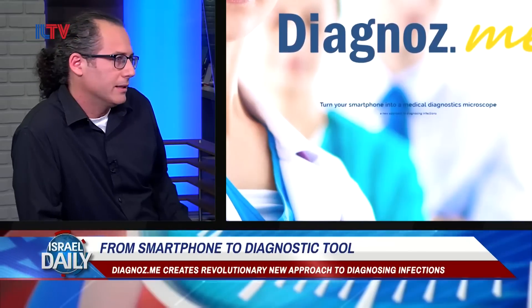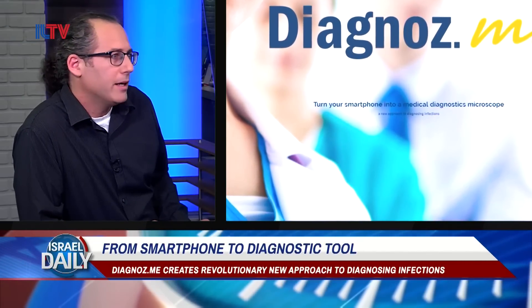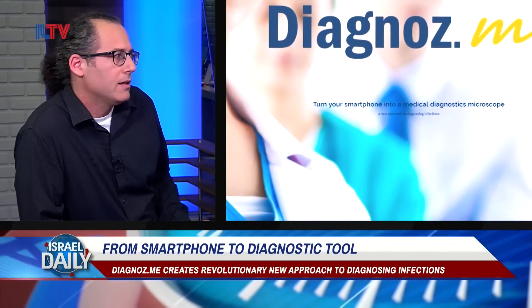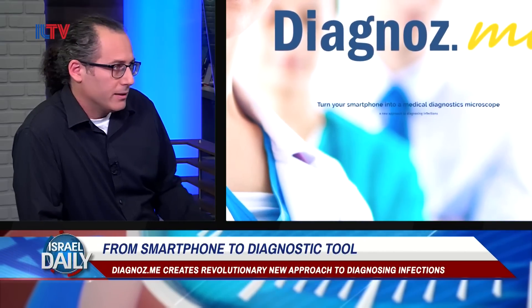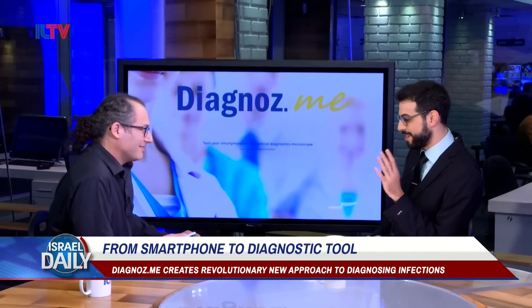Unfortunately, most women don't go to the clinic when they suffer from vaginal infections. They will try many things — home remedies, over-the-counter products — anything to avoid it. A major contributor to that is simply the cost of healthcare, and also time. Some women are embarrassed. So what we offer here is running the test at home, at your convenience, in privacy.